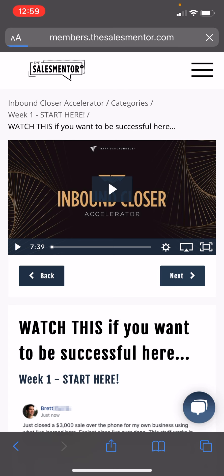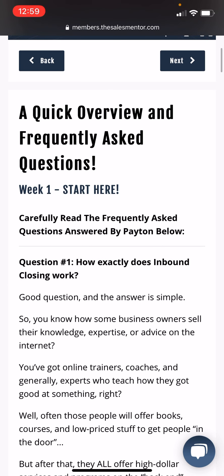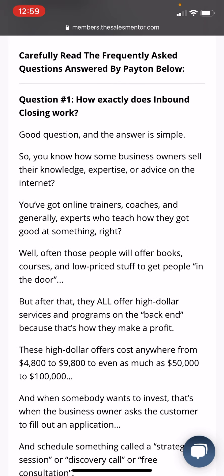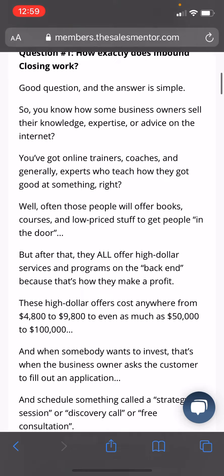This is video two, video three — 13 minutes — a Quick Overview of Frequently Asked Questions. How does inbound closing work? You know how some business owners sell their knowledge, expertise, and advice — online trainers, coaches, experts who teach how they got good at something. Often these people offer books and courses at low prices to get people in the door, but after that they offer high-dollar services and programs on the back end as upsells — $48, $98, $100, $50,000, $100,000, etc. That's what that section is about.